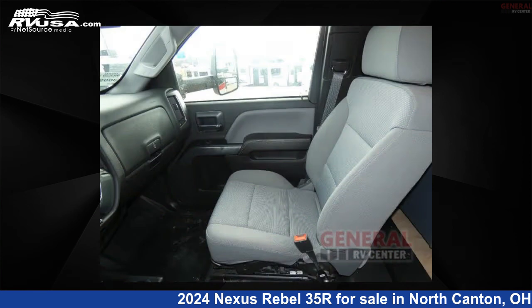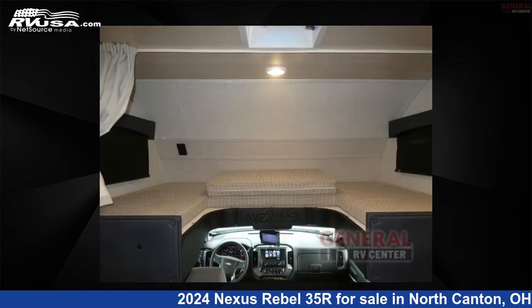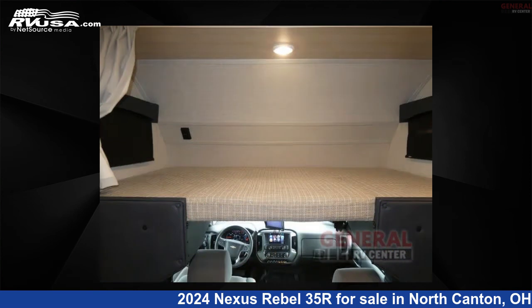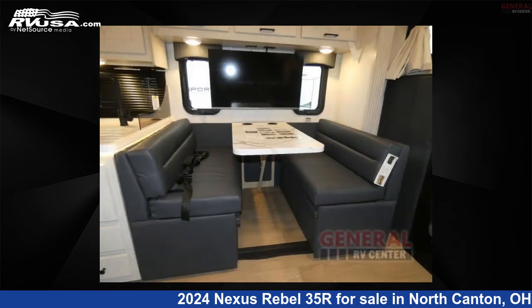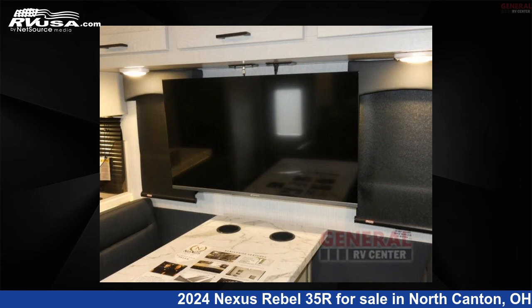This 2024 Nexus Rebel 35R is built on an international chassis. Remember, this is an AI-generated video of one of thousands of classified listings on RVUSA.com. If you're interested in this unit, visit the link in the video description to view more photos and the current price, or reach out to the seller.